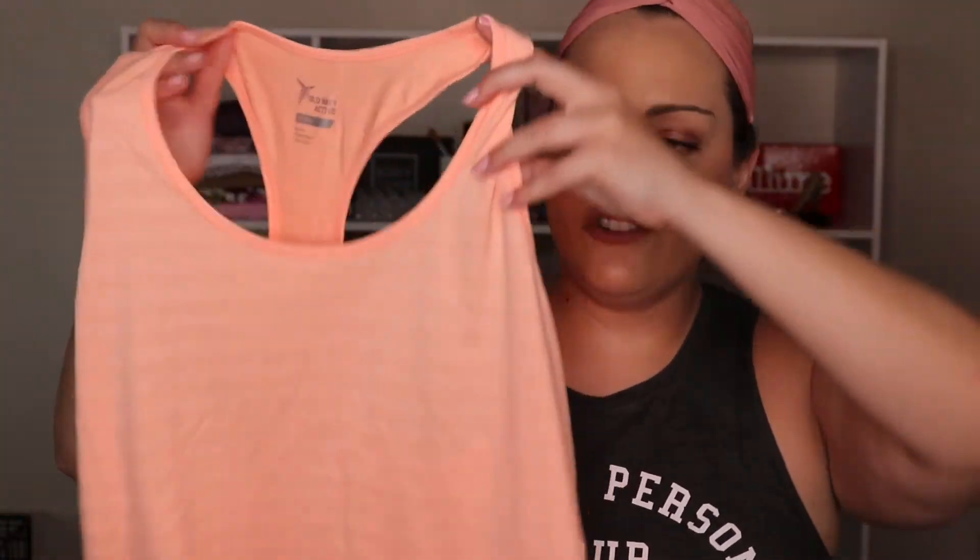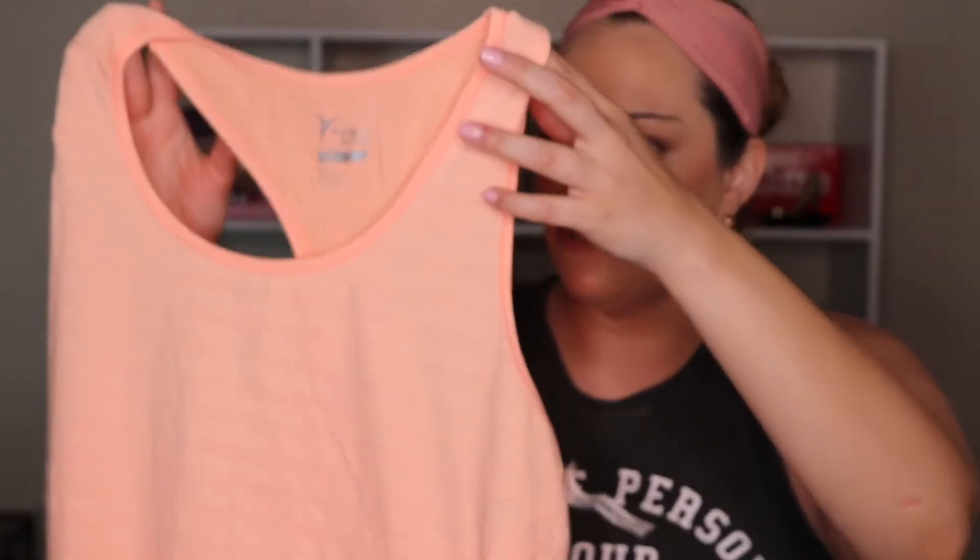Up next is Old Navy. I've been in a weird shopping mood lately, but I did find a couple of things on clearance. Of course, clearance. I found this cute top on sale for $5.99. It's like a peachy color and it's a kind of mesh material, just a little workout top. You can never really have enough workout stuff because then you don't have to do laundry every week.